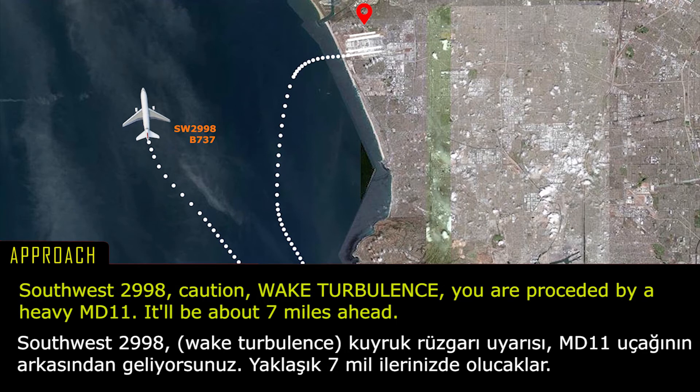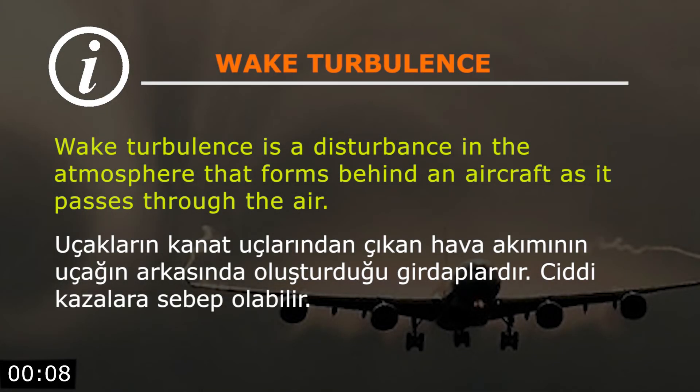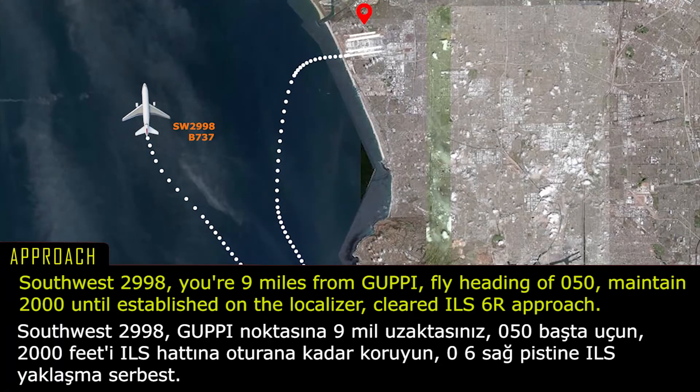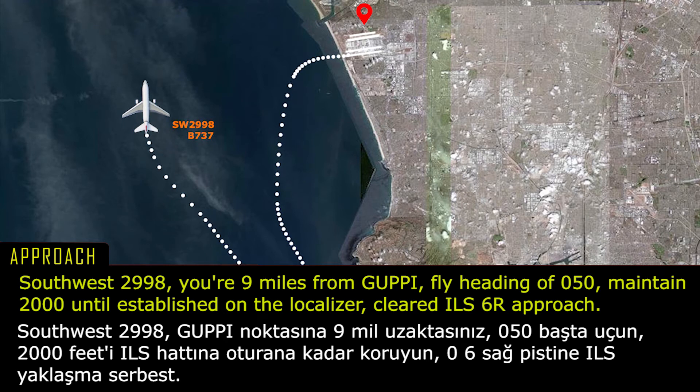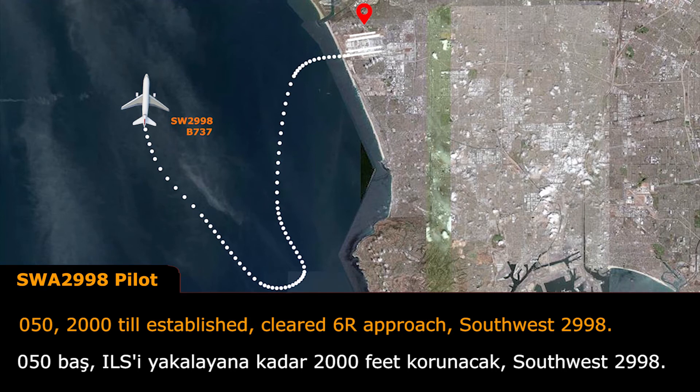Southwest 2988, caution wake turbulence, you are preceded by a heavy MD-11, they'll be about 7 miles ahead. Southwest 2988, 9 miles from Guppy, fly heading 050, maintain 2,000 until established on the localizer, cleared ILS 6 right approach. 050, 2,000 until established, cleared 6 right approach, Southwest 2988.